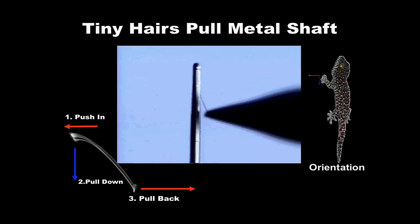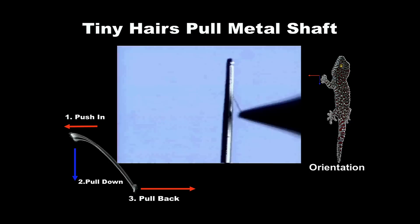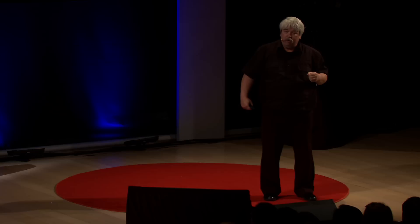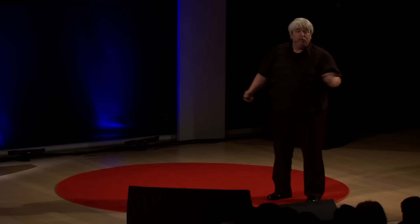Something no human has ever known before. They have hairy little toes, huge numbers of hairs, and each hair has the worst case of split ends possible — a hundred to a thousand nano tips per hair, and two billion total. And they don't stick by glue or by suction or by Velcro. She discovered they stick by intermolecular forces alone, by van der Waals forces. You'll learn this in chemistry and physics. It's unbelievable — it's a whole new way of thinking about making an adhesive.